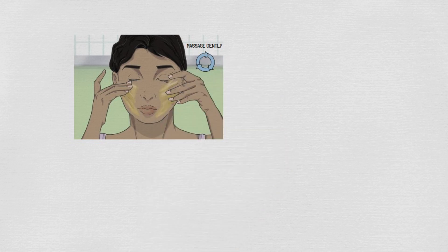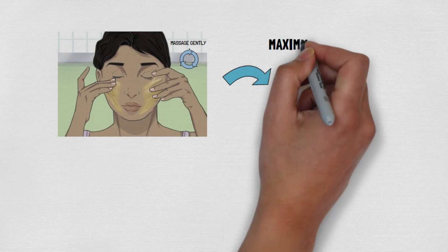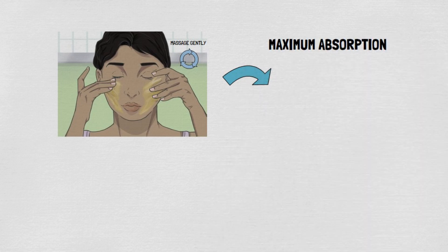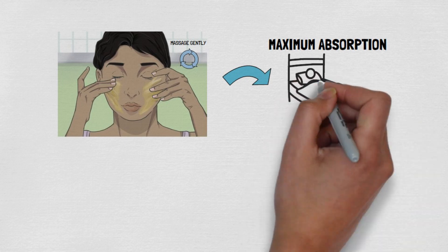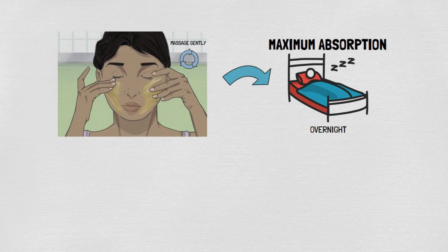Massaging also helps stimulate blood flow, which can further enhance the benefits of the oil. For maximum absorption, leave the castor oil on overnight and wash it off in the morning with a gentle cleanser. This allows the oil to penetrate deeply into the skin, providing lasting hydration and nourishment.